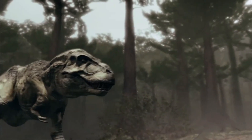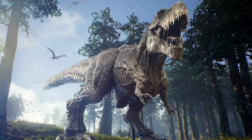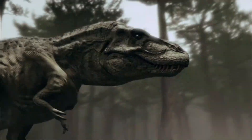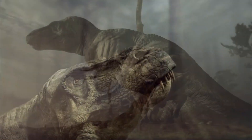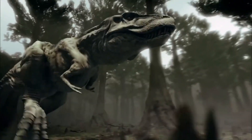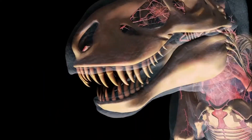Tyrannosaurus rex is a symbol of the ancient world of dinosaurs and one of the most recognizable species. Its immense strength and majesty have left an unforgettable mark on the history of life on Earth. Despite its extinction, its story continues to inspire scientists and dinosaur enthusiasts, leaving many questions and mysteries that are still being explored.